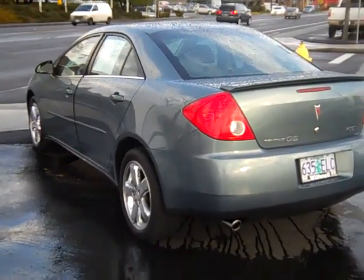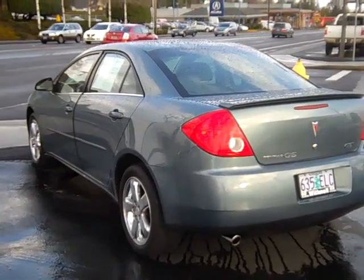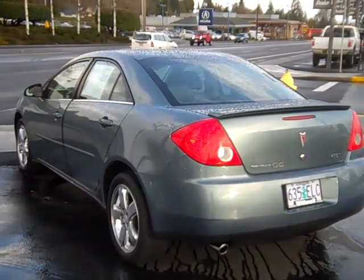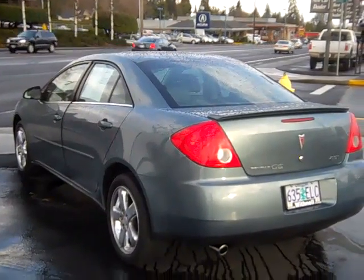Hey there, this is Tim with Withnell Motor Company again, bringing you a 2009 Pontiac G6 in metallic blue — a very pretty car. Stock number PK1535A with only 47,200 miles on it.